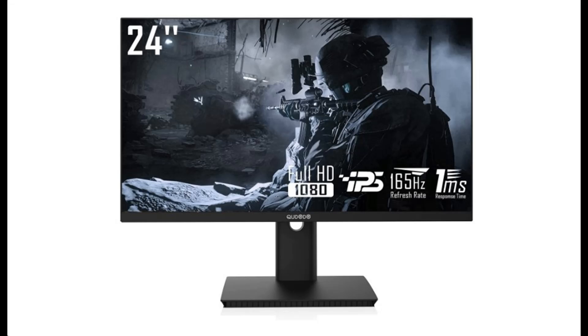Introducing the Kudato 24-inch 165Hz 1ms gaming monitor, which also supports 144Hz.